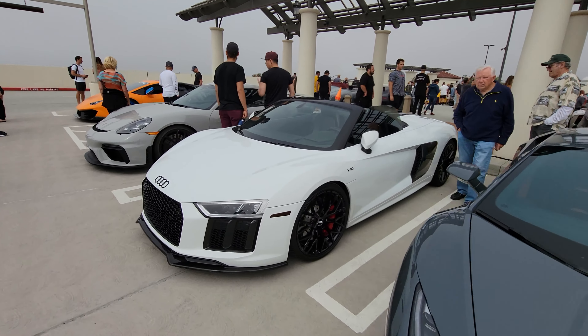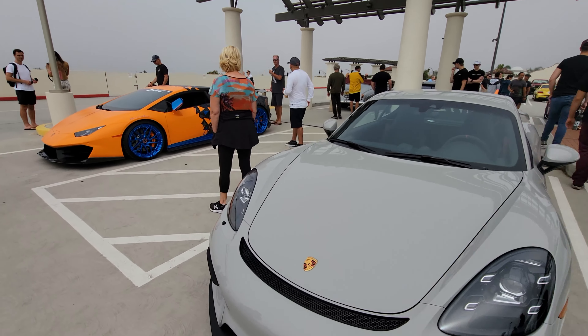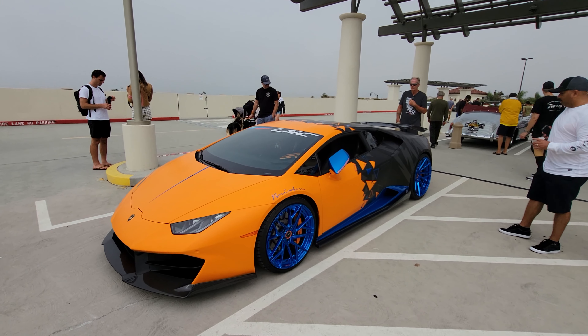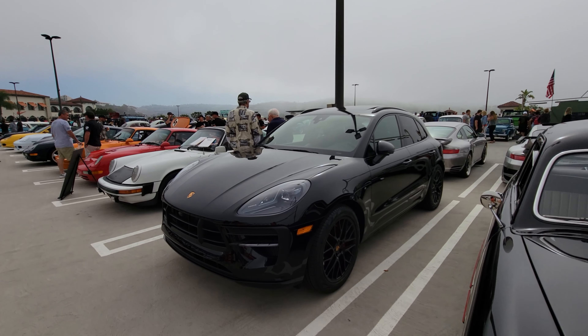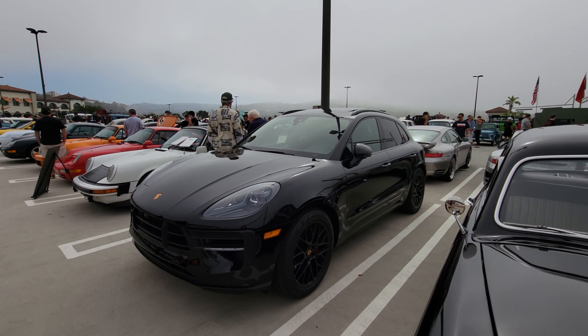The Lamborghini V10 Audi R8 Spyder, another Porsche GT4, and the nicely wrapped Lamborghini Huracan — all-wheel drive. The Porsche Macan — the best-selling Porsche. This represents like half of Porsche's sales.